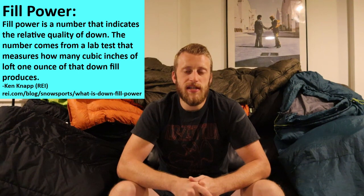An important concept when it comes to down insulation is fill power. Fill power is a measurement of the loft that down insulation has, and it can range anywhere from 450 — the lowest — all the way up to 900, which is the highest. The number indicates the amount of cubic inches that one ounce of down fill will take up. So one ounce of 450 fill down occupies 450 cubic inches, whereas one ounce of 900 fill down occupies 900 cubic inches.